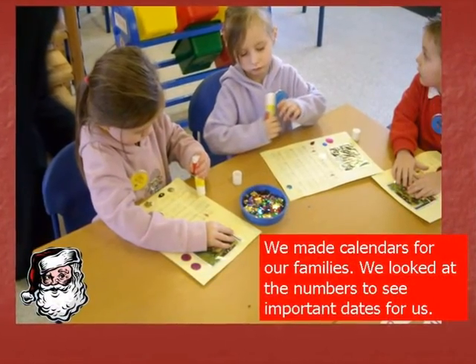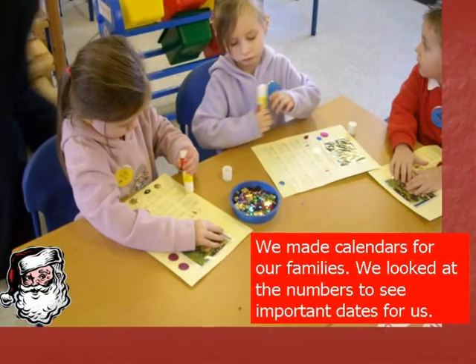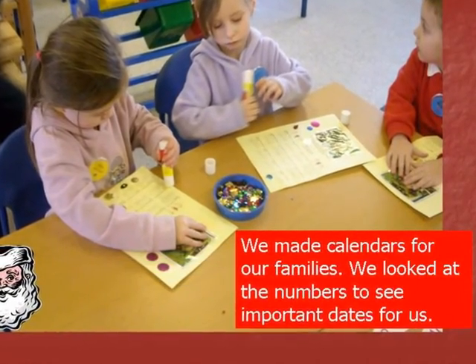We made calendars for our families. We looked at the numbers to see important dates for us.